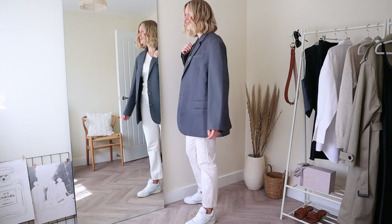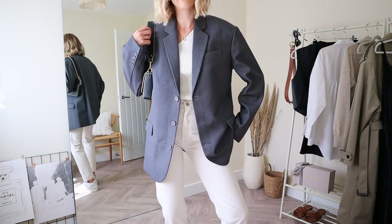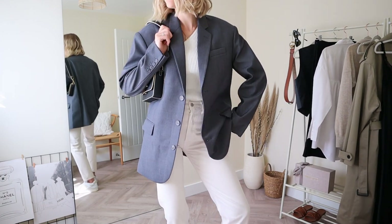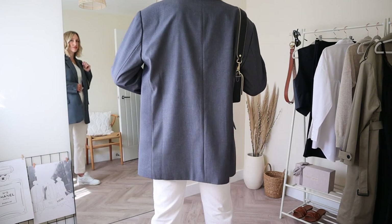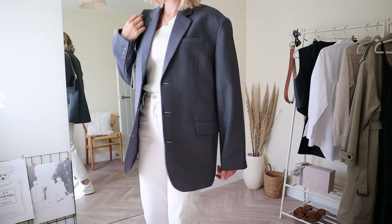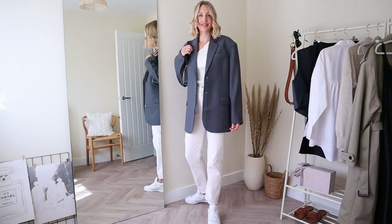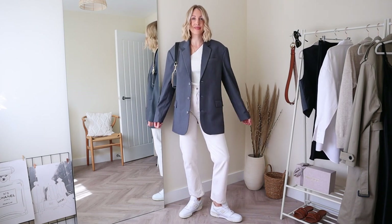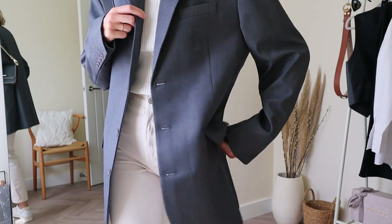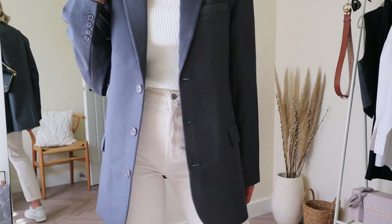It's single-breasted with accentuated shoulder pads, fully lined and is 65% tensile, 25% rayon and 10% wool. I definitely think it's worth investing in a blazer, whatever your preferred fit and style, because they are timeless and classic. You can wear them casual, dress them up, or wear them to the office. The high street doesn't really do the oversized fit and cut as well as the Frankie Shop does, so for me they are 100% worth investing in.